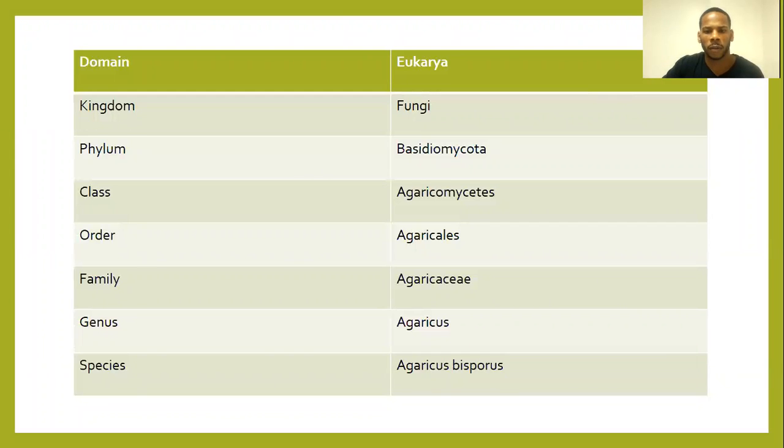The Agaricus bisporus belongs to the domain Eukarya, the kingdom of Fungi. The phylum is Basidiomycota.